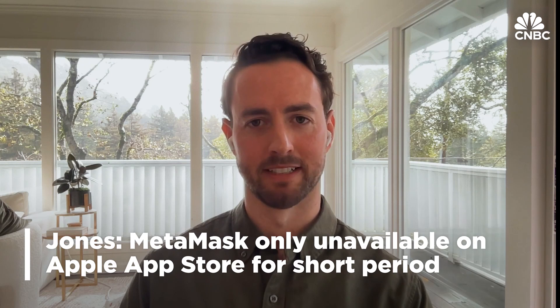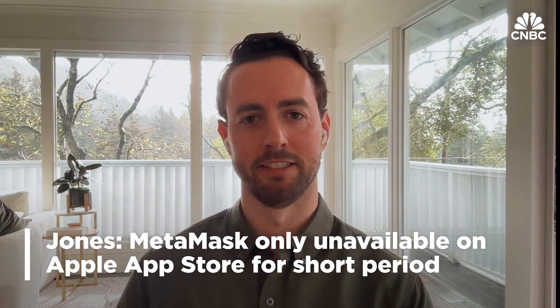In October, MetaMask was no longer available on the Apple App Store, but it's back now. It was only unavailable for a very short period of time, and we worked with the Apple team to make sure it got back up and running. It had nothing to do with security, and it didn't have anything to do with Apple's regulations. It was a series of things on our side that we wanted to have in place before getting it back on the store. It was a little bit of a hiccup, and we've been making sure that doesn't happen again, and we work closely with Google as well.